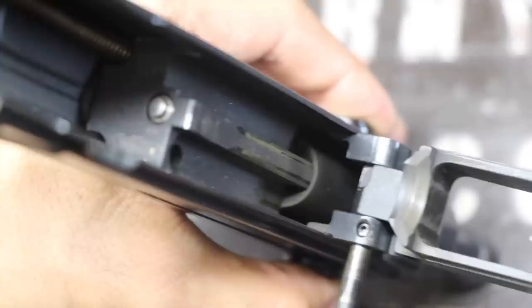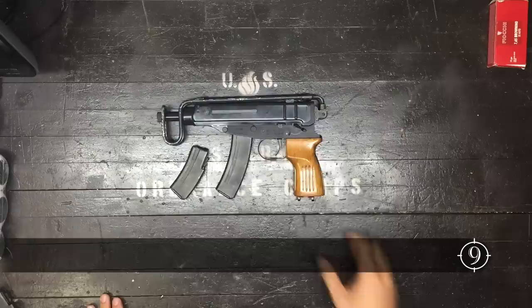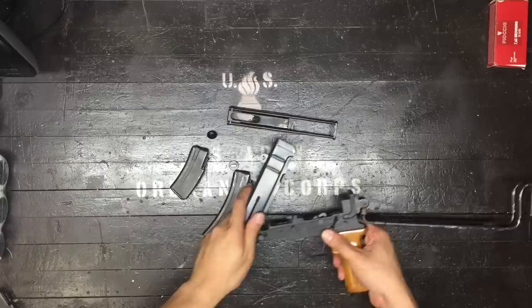The VZ-61 uses a space-saving design with the bolt sleeving over the barrel. With only a single captivated pin to take down, the Scorpion is extremely easy to maintain and clean.